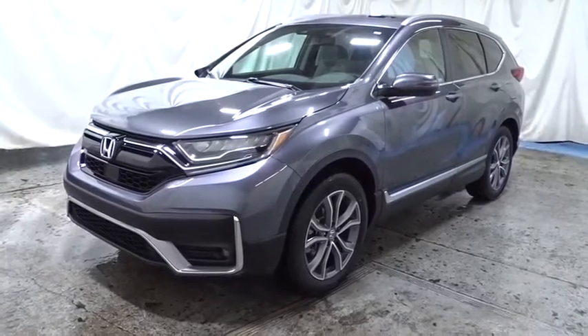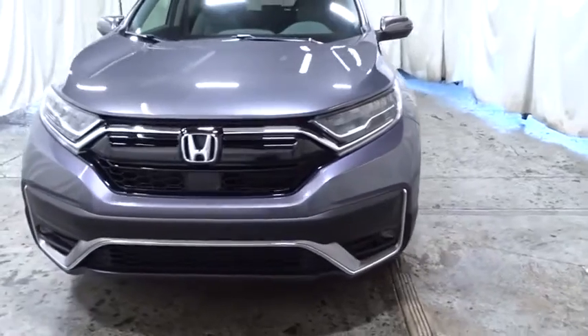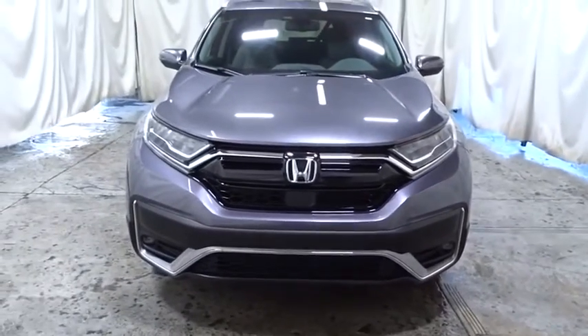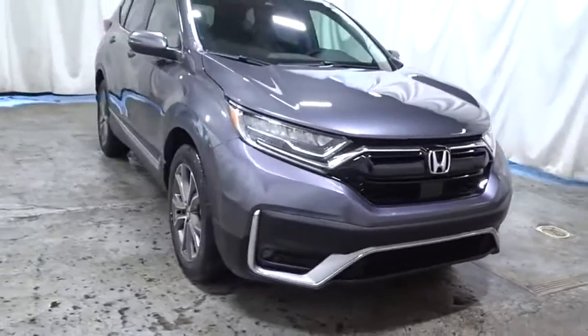You are going to love the 2020 Honda CRV — a top recommended vehicle because of its car-like driving manners, good value, cool technology, and comfy interior.